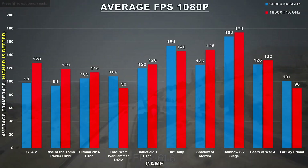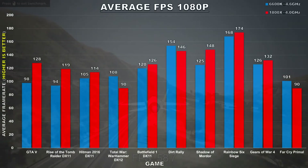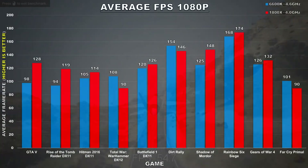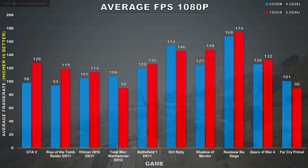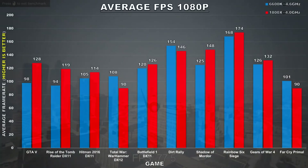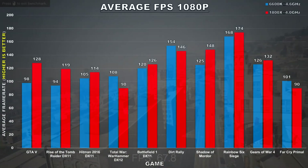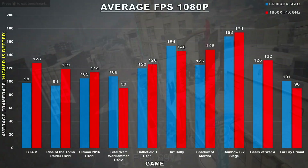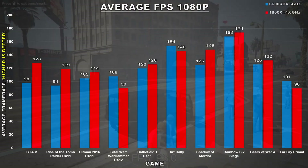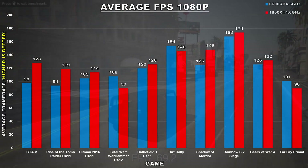If I was comparing 4, 5, or more processors then going through each game separately would be more appropriate. But with two processors, there's less to talk about and a lot of the same stuff gets said for each game. This way, all the results are right in front of you and you don't have to skip through a long video. I tested all the games at 1080p — the most popular resolution — at high, ultra, or max settings, to represent a real-world scenario.